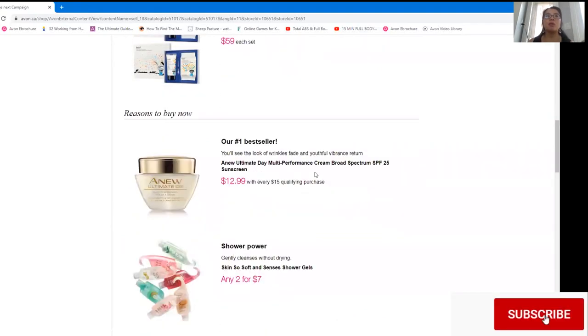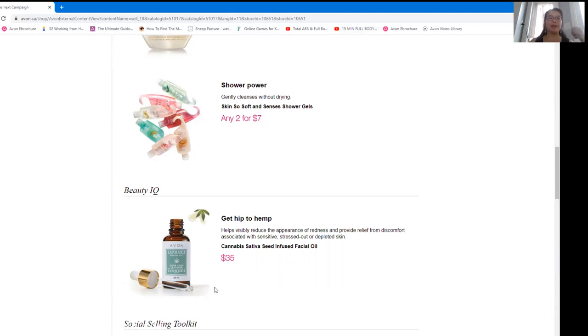Of course we also have our top promotions — door openers and conversation starters. There's the new Ultimate Day Cream at a premium product price of $12.99 with every $15 qualifying purchase. Our shower gels are on sale 2 for $7, which works out to about $3.50 each. And from our last Campaign 17 prep, we had a challenge to sell the Cannabis Sativa Oil Facial Oil because it was at 50% for all representatives across the board.